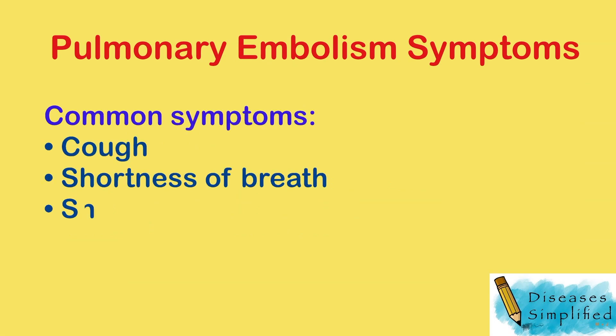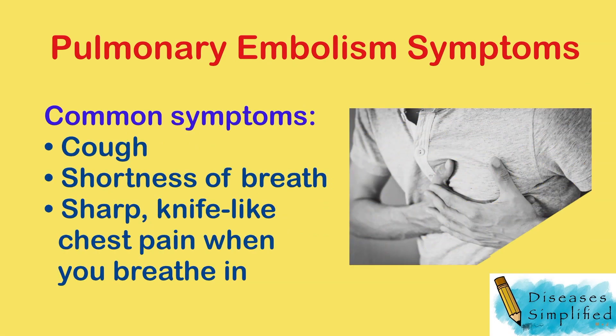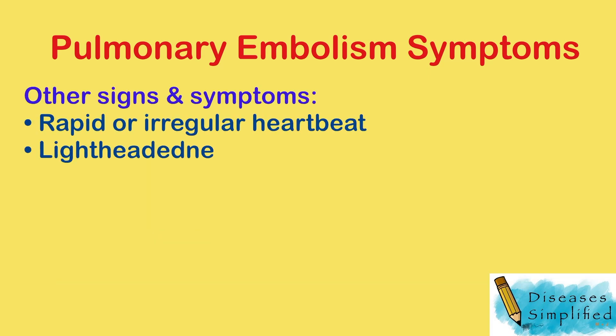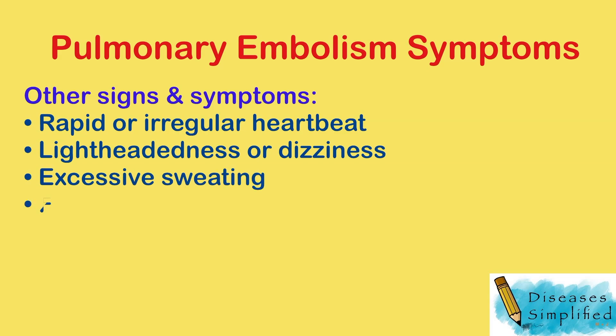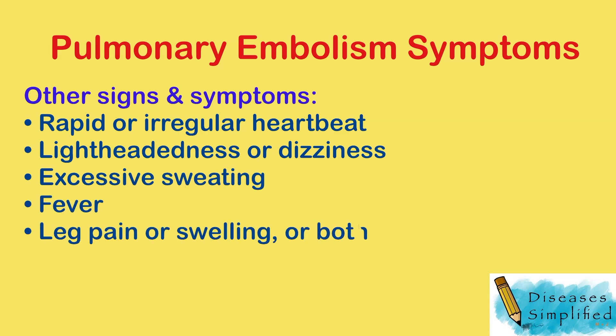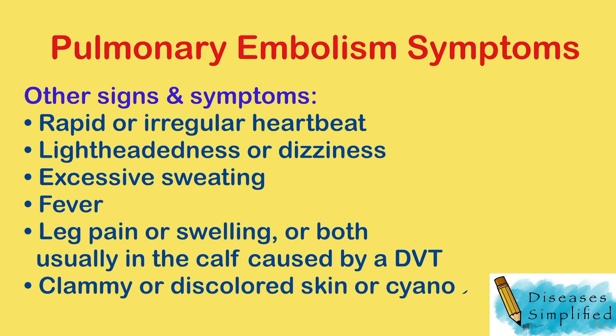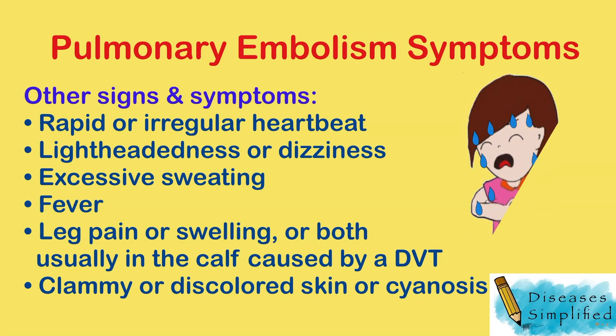Common symptoms of PE include cough, shortness of breath, and sharp knife-like chest pain when you breathe. Other signs and symptoms include rapid or irregular heartbeat, lightheadedness or dizziness, excessive sweating, fever, leg pain or swelling or both — usually in the calf caused by a deep vein thrombosis — and clammy or discolored skin, or cyanosis.